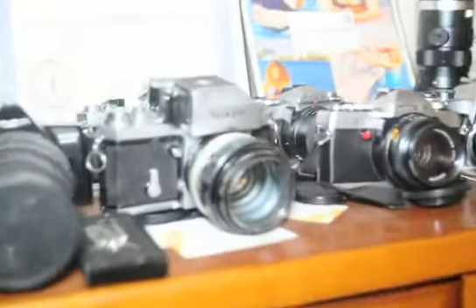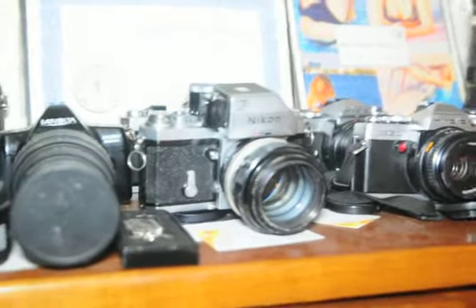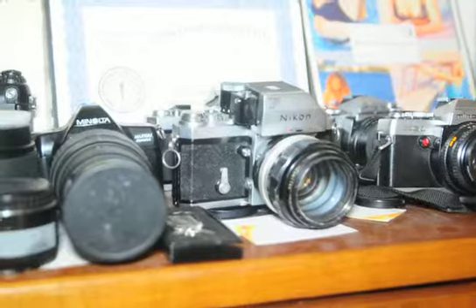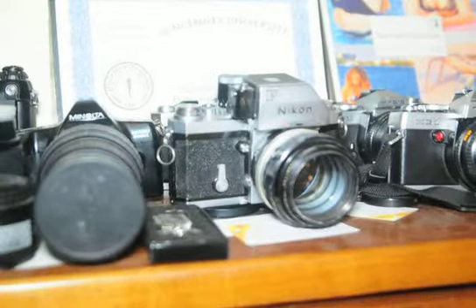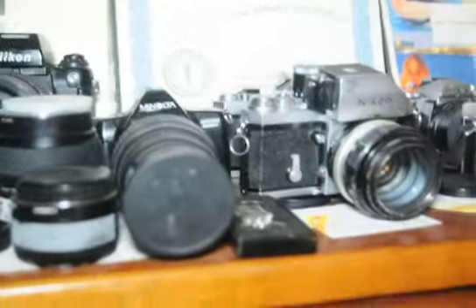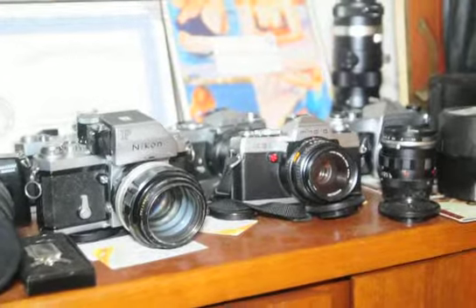Nikon F Voltomic — great camera. It has a meter on the top there that was superb. I started out with Minolta; I couldn't afford Nikon in the beginning. Now the price of Nikon film cameras has dropped dramatically because everybody wants digital.